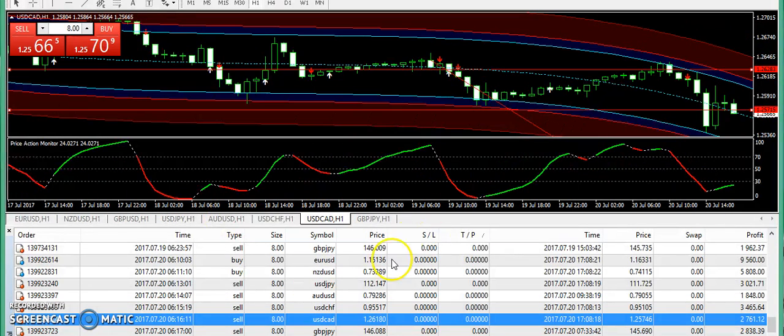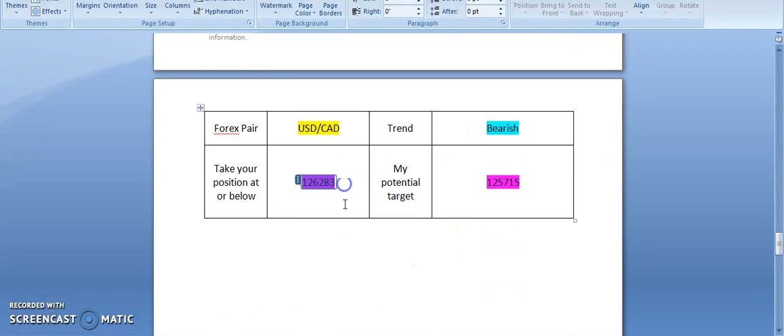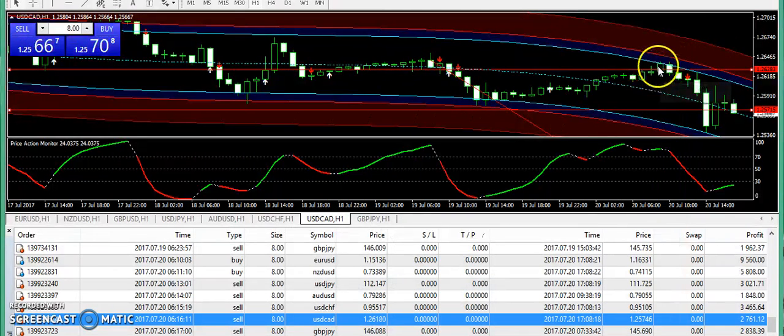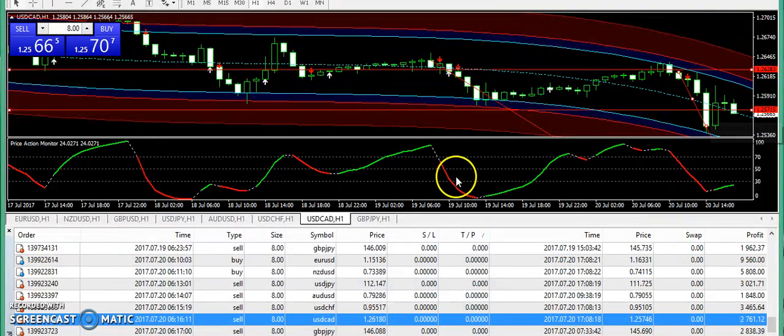Now let's talk about USD/CAD — a sell position was taken. The entry provided to subscribers was 1.26283. You can see the market first touched the entry, then broke it, and after that it was a proper U-turn. The scalper also pointed a sell signal from there. You had a 3-hour chance to make a profit on USD/CAD because it went completely down. Things were very simple for trading today.